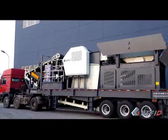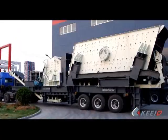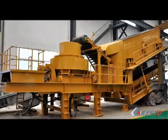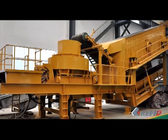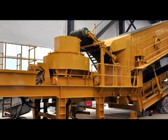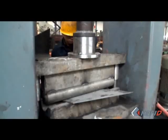PE and JC jaw crushers, PF and PFW impact crushers, HP hydraulic cone crushers, VSI and DR vertical shaft impact crushers and other excellent crushers can be installed.